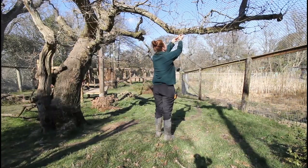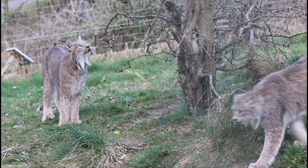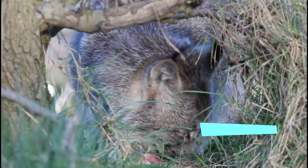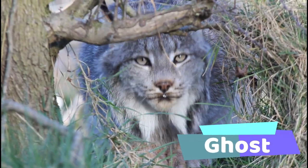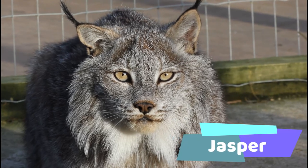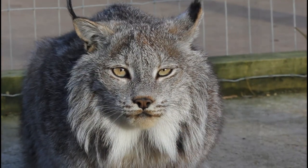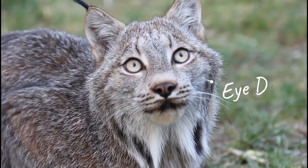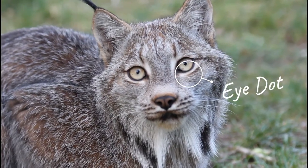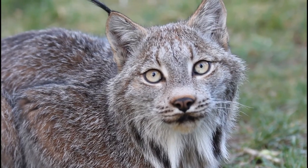I'm Charlotte, I'm one of the keepers here at Northumberland Zoo. These are our three beautiful lynx boys. We've got Ghost, we've got Shadow and we've got Jasper. Jasper's really recognisable because his ears are a little bit kinked off to the side. Shadow has a little dot in his eye which is pretty hard to see, but it is quite a nice little difference because they do look very similar, our boys. They're all stunningly beautiful.